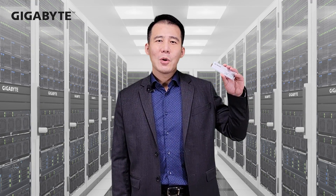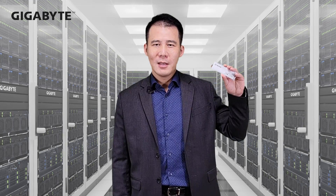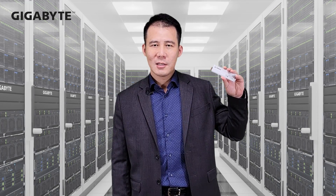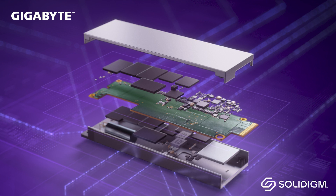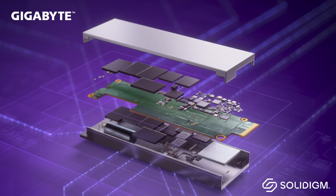Solidigm is our priority partner for these E1 short SSDs. Customers have said PCIe Gen 4 E1 short is the main demand for today's growing data center needs. With that, we have qualified Solidigm E1 short SSDs for our Gigabyte servers as part of the new AMD Genoa platform.